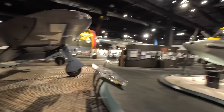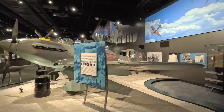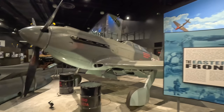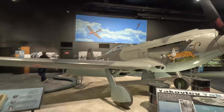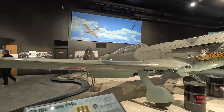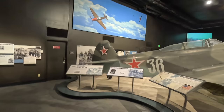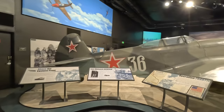Next is the Yakovlev Yak-9U fighter used by the Soviets during World War II and the North Koreans during the Korean War. Over 16,000 of this model type were built — they had a single 20mm cannon firing through the propeller spinner, useful against tanks, plus two .50-caliber machine guns in the fuselage. The U model had an upgraded M-107A engine, and the arrival of these at the Battle of Kursk was vital in giving Soviet pilots parity with the German Bf 109 and Focke-Wulf 190s.